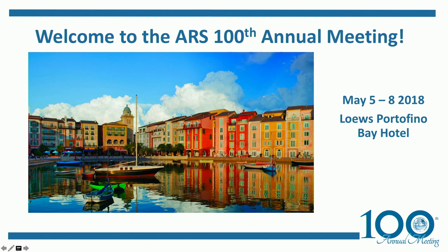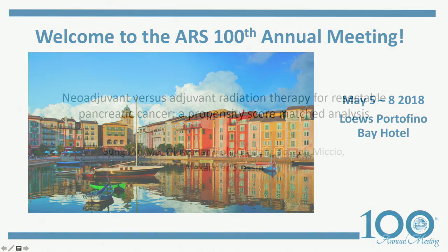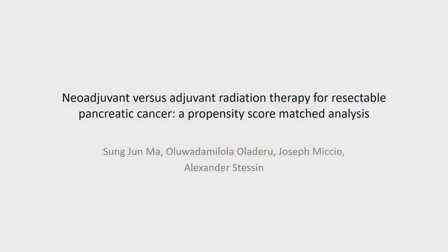Our next presenter will be Soong Joon Ma, and the title of the talk is Neoadjuvant vs. Adjuvant Radiation Therapy for Resectable Pancreatic Cancer: a Propensity Score Matched Analysis.